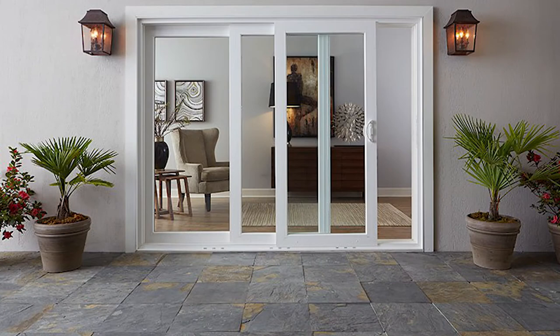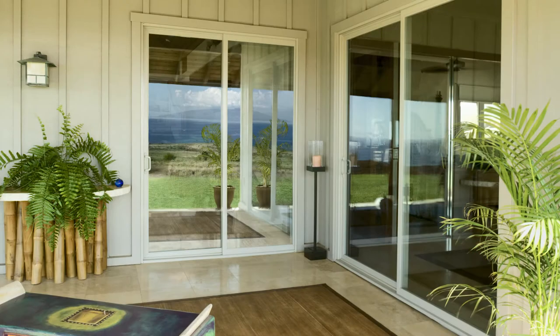Their multi-slide door systems are available with bypass panels that can be designed to move in either one direction or with independently moving panels, providing a range of configuration possibilities. Geldwin delivers a lot of style at a very good value.